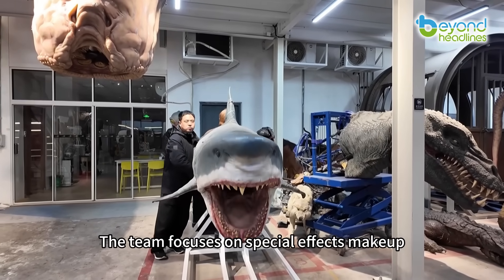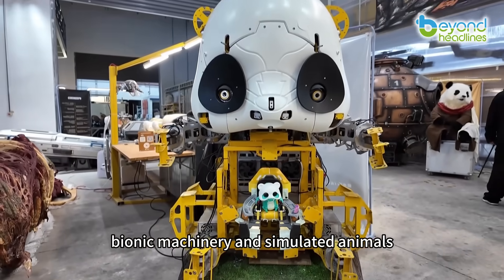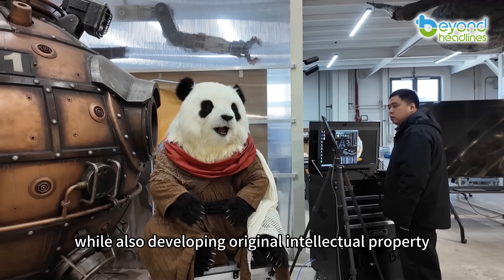The team focuses on special effects makeup, bionic machinery and simulated animals, while also developing original intellectual property.